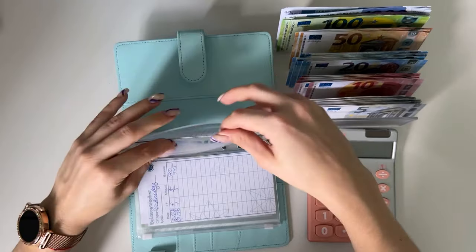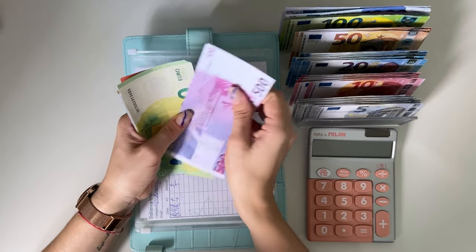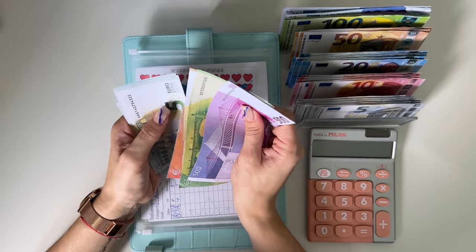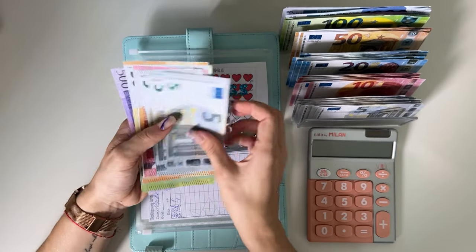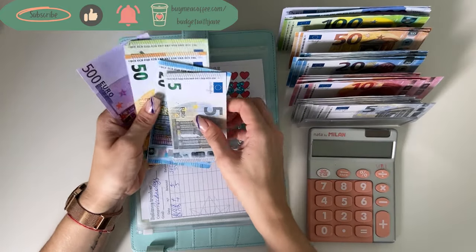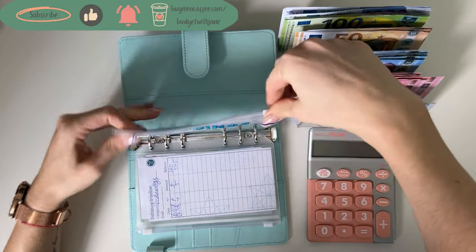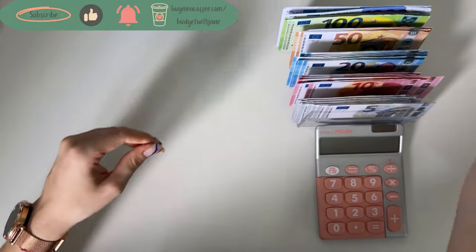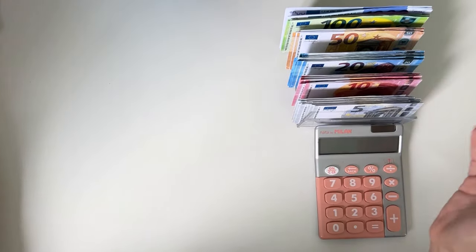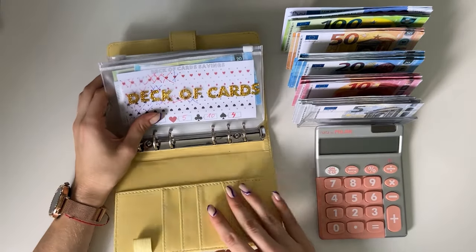Weddings — let's see: five hundred, six fifty, sixty, sixty-five, seventy, seventy-five — so let's grab a twenty. Six seventy-five in weddings. Perfect, that's all for sinking funds.